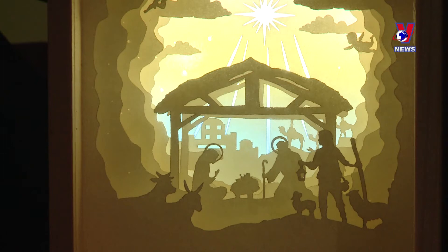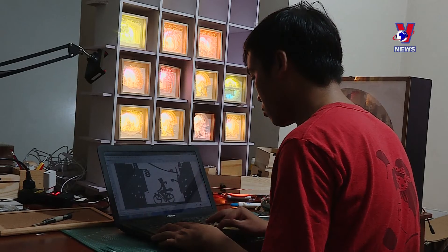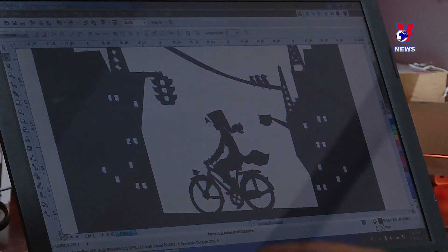Dong Ho paintings were also a source of inspiration for Linh. His pieces are often based on fairy tales and old stories about childhood, as he believes they suit the medium.